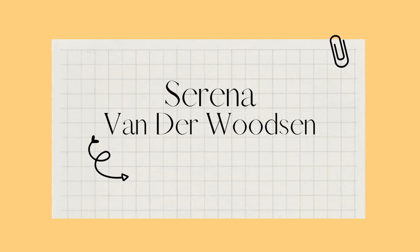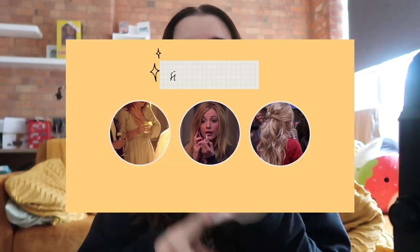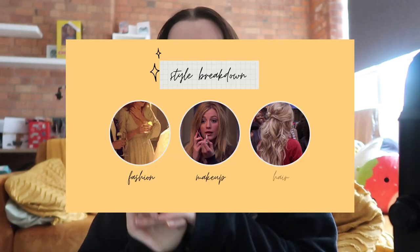Hi guys, it's Lauren Daisy, welcome back to my channel. Today we are doing the Serena van der Woodsen style deep dive that I mentioned in my Serena van der Woodsen deep dive. If you haven't seen that yet, please go and watch it — I'm very proud of that video — but today we're just going to be focusing on her style specifically: fashion, makeup, and hair.